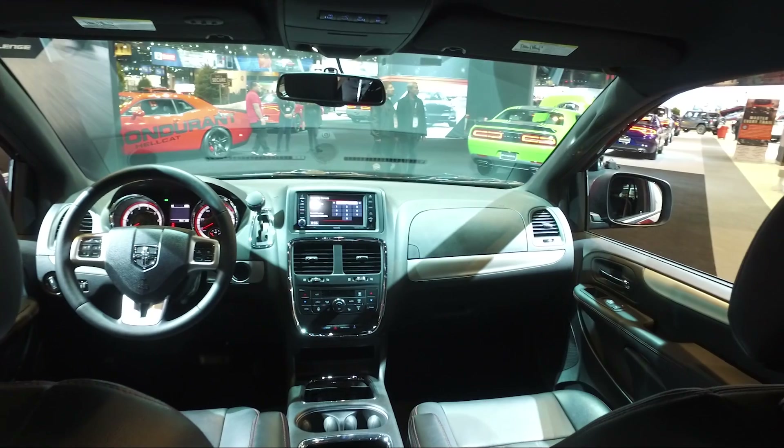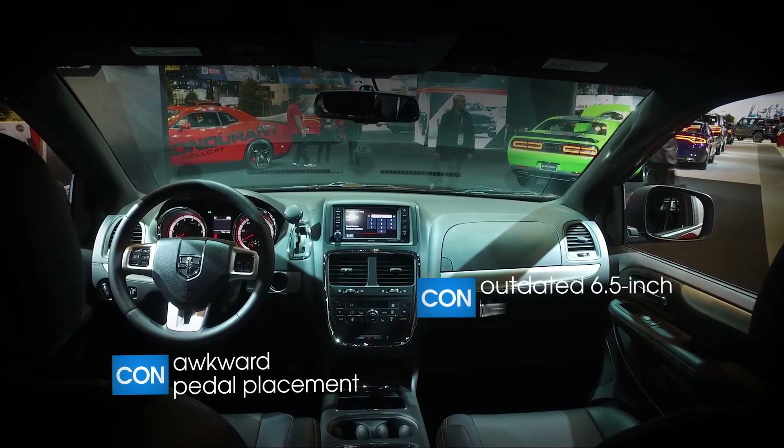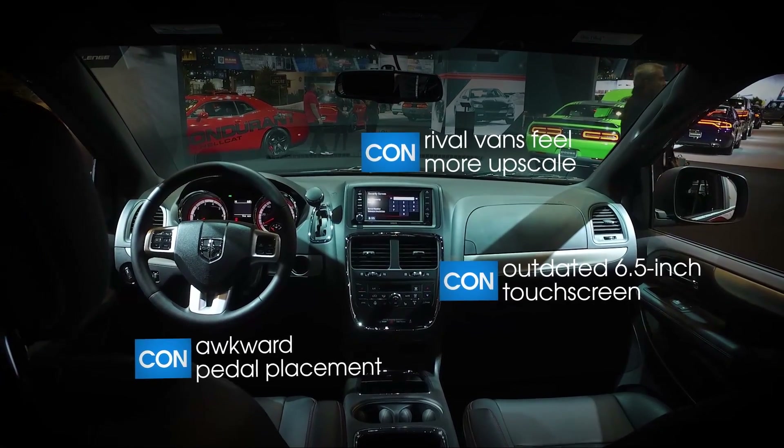In terms of features, the Grand Caravan does lag behind. You can see that the touchscreen is a 6.5-inch unit instead of the 8.4-inch unit you get in the Pacifica. We're not stoked about the materials either — in terms of quality, you're taking a step down relative to other vehicles in the class.